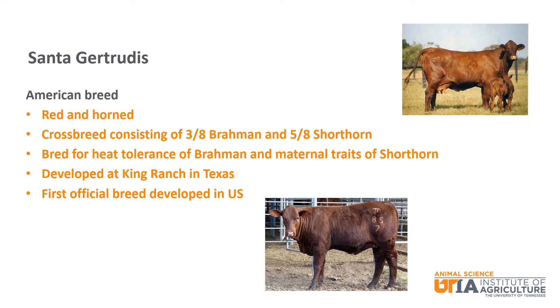The final breed is Santa Gertrudis, an American breed that is red and horned. Another crossbreed, it consists of three-eighths Brahman and five-eighths Shorthorn. Santa Gertrudis were developed for the heat tolerance of Brahman and the maternal traits of Shorthorn. Developed at the King Ranch in Texas, Santa Gertrudis is known as the first official breed developed in the United States.